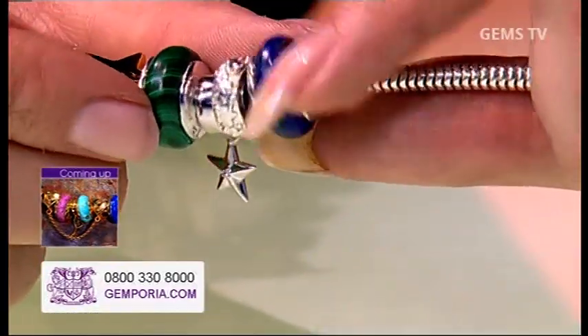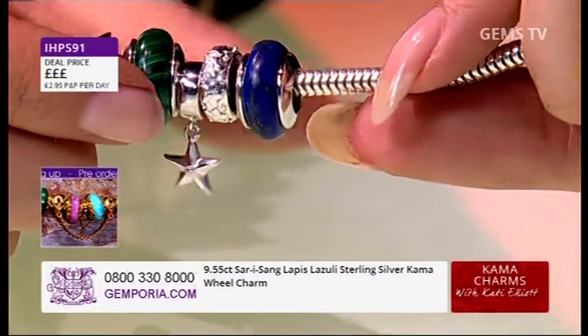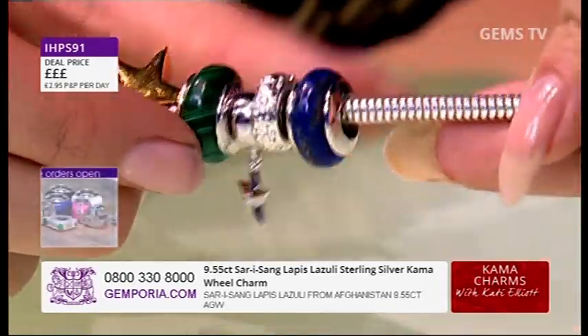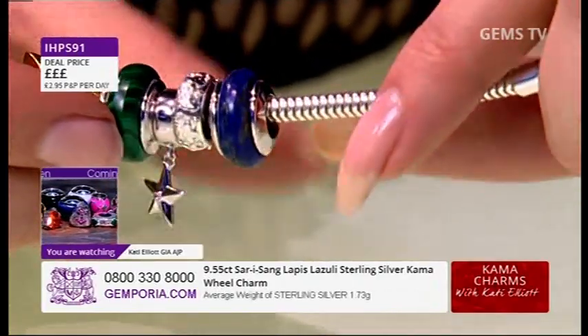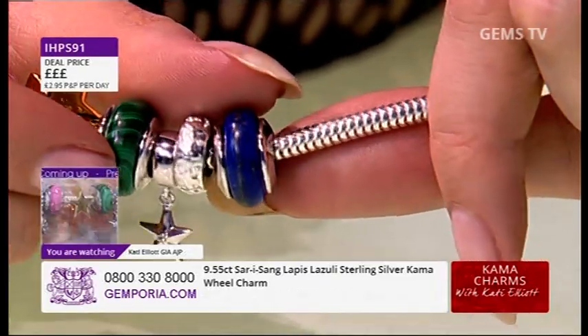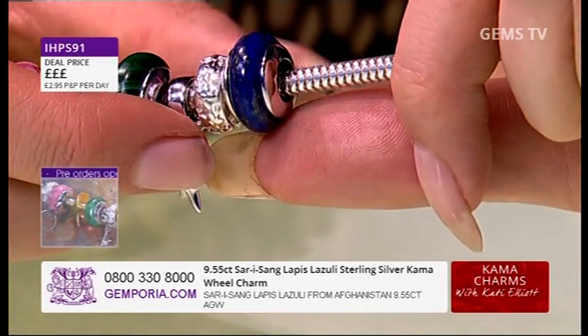That really is a lot of it, isn't it — pure gold that we're seeing across this piece. Now this is natural Siberian lapis lazuli. You might have thought that because we're bringing charms to you it might be the dyed stuff, or maybe not natural — absolutely not. We are bringing to you natural gemstone, we are bringing to you the same level of quality.